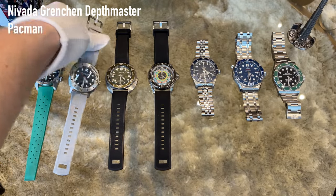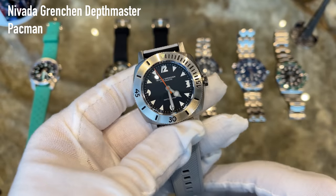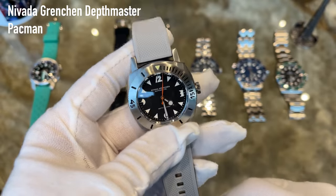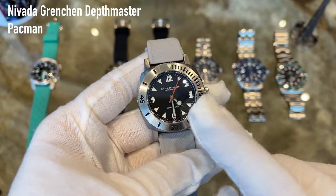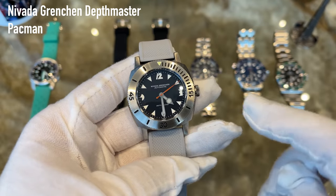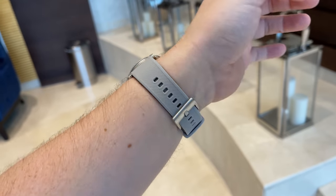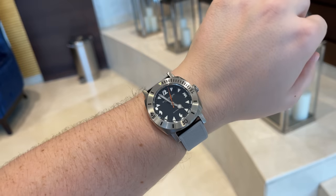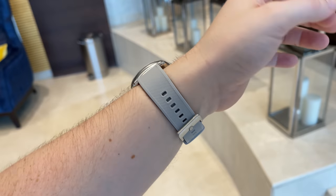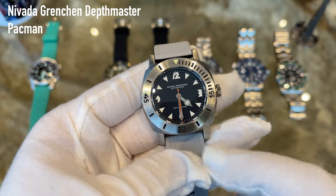The second piece is the Nivada Grenchen Depthomatic — or what he calls the Death Master 1000 — which I really enjoy wearing. I like dive watches without a date; you just set the time, throw it on your wrist, and you're ready to go. This watch has a very nice retro vibe as it's a re-edition of the original, which was released around half a century ago.